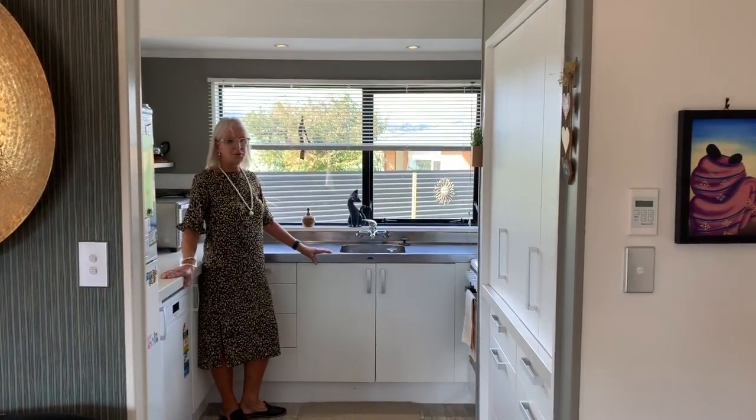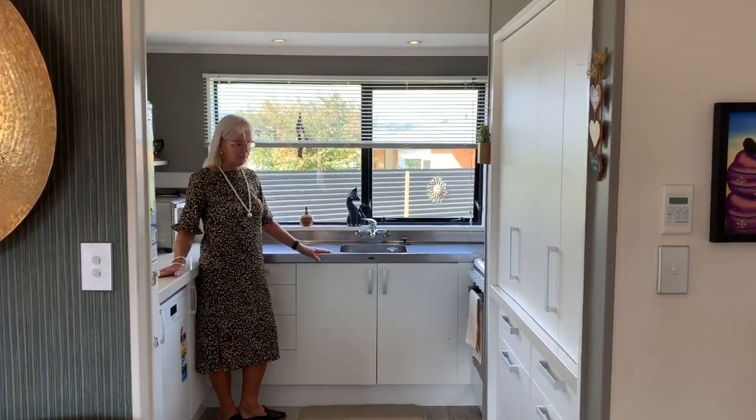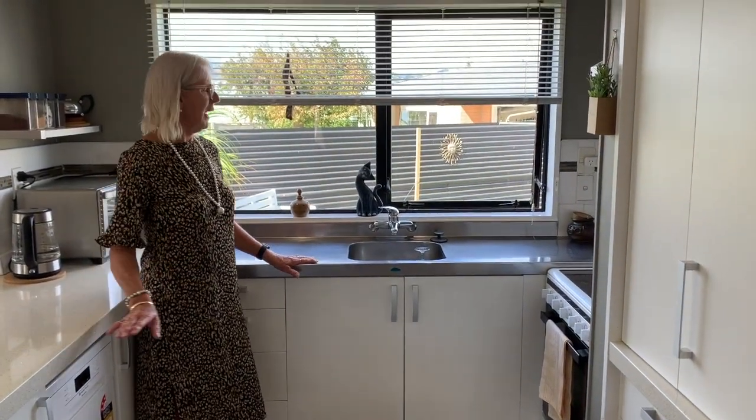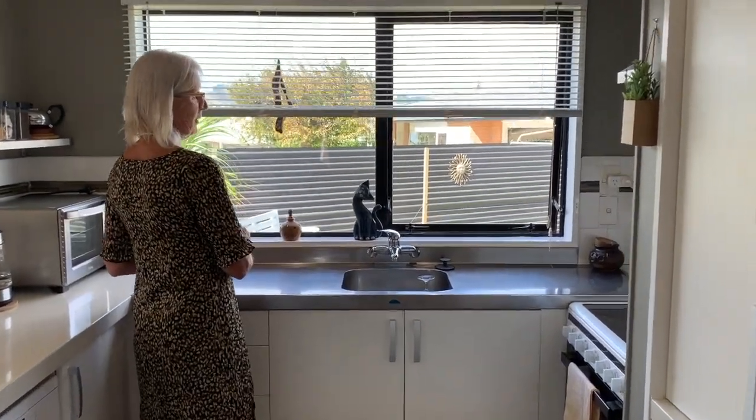This lovely kitchen has been modernised with beautiful stone bench tops, new cooktop, lovely big pantry area, and it looks out over the lovely private backyard.